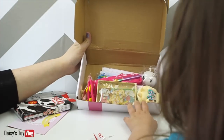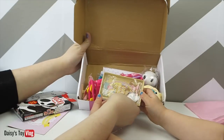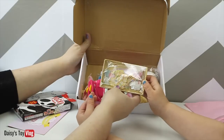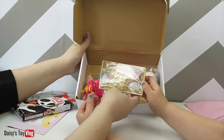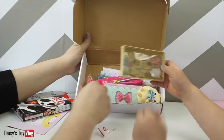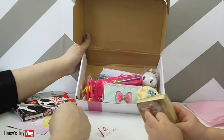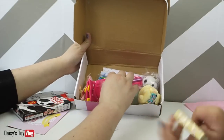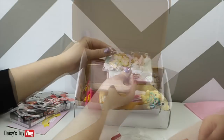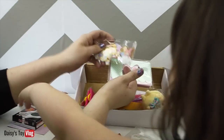Our next thing — it says 'My Collage Photo Decoration Seals.' These are like little stickers for if you have a journal or a photo book that you make collages with. Oh my gosh, happy little fish! These are really super cute. Let's keep them in the back so we don't lose them.